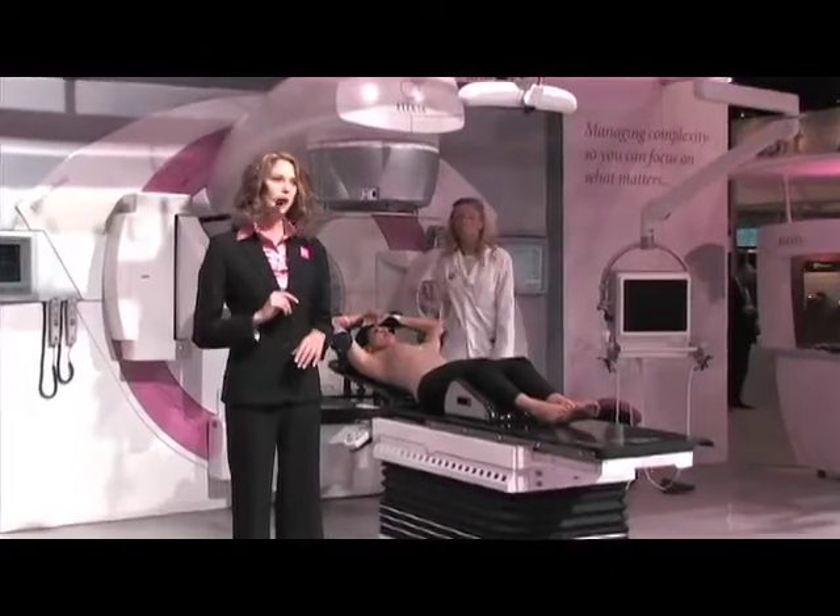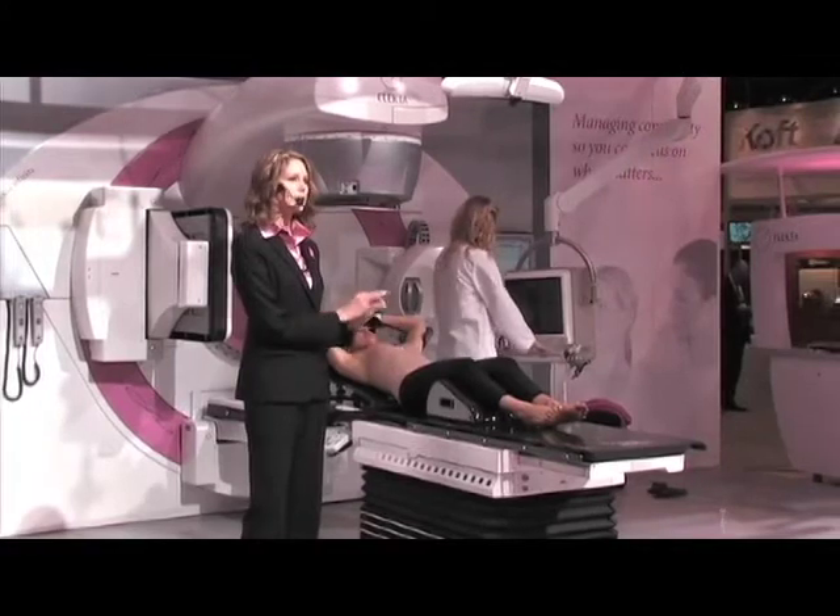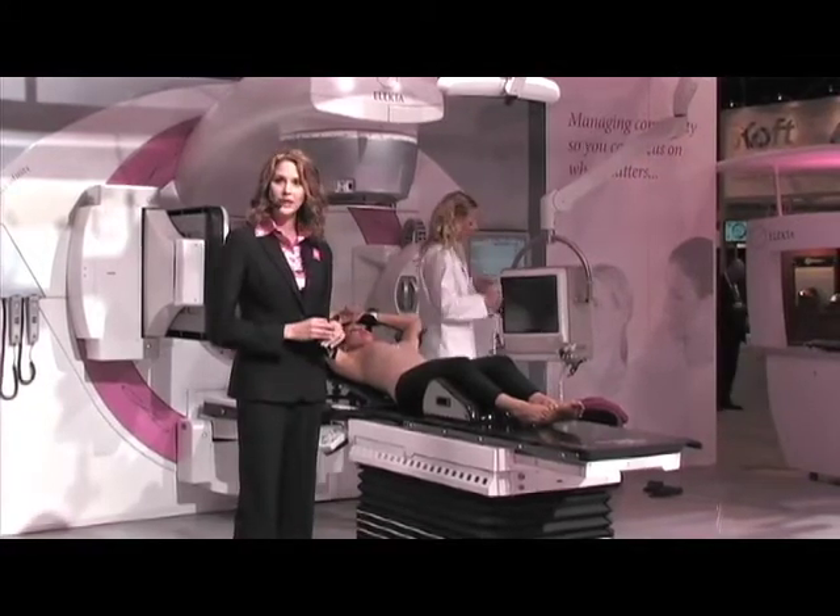One of the biggest challenges with treating breast patients such as the one we have here is how to accurately localize the lumpectomy cavity for treatment.